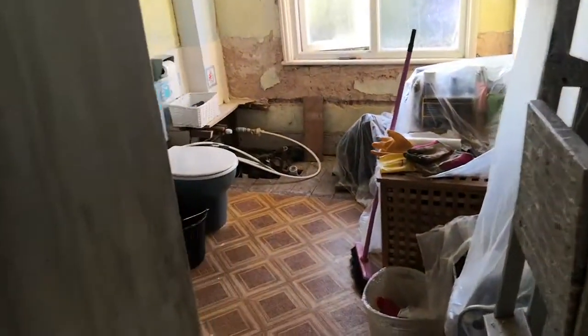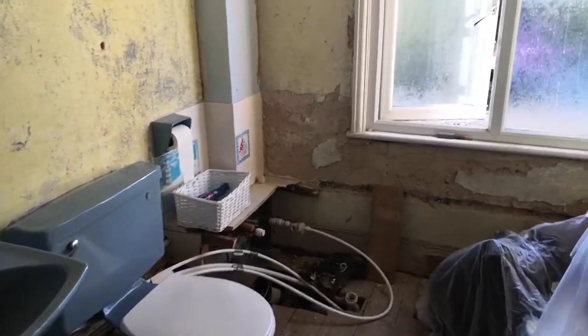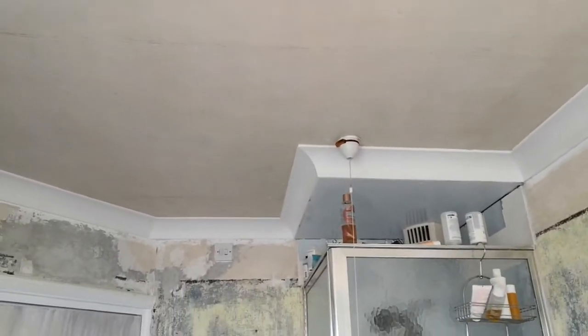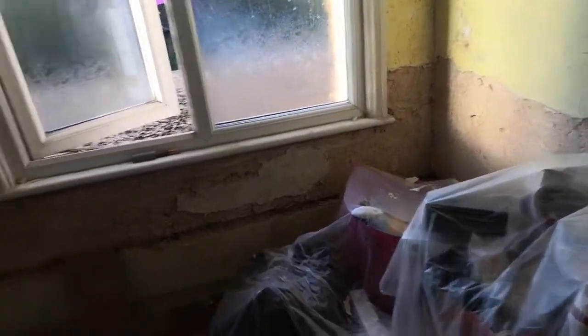The demolition of the bathroom continues — I've just hoiked a few more tiles off the wall and stripped the ceiling completely. It's not in too bad a condition considering we're in a 1932 house. That is an original lime plaster ceiling, and the fact that it's been papered for the last 50 years is probably the reason it's not looking too bad.